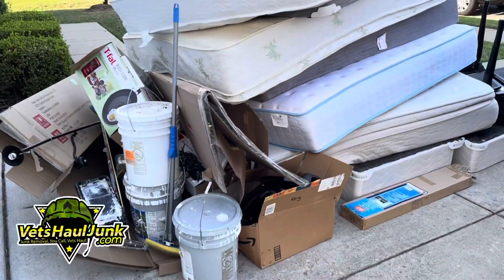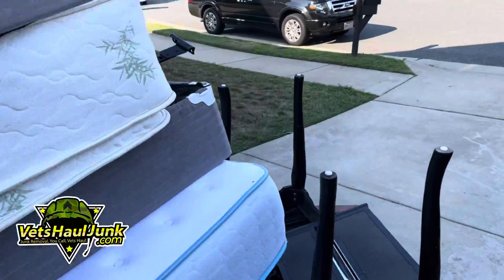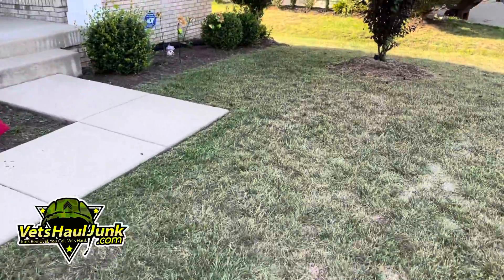If you put your stuff in front of the garage, on the front lawn, on the front deck, or even on the curb, well we refer to that as a curbside pickup and we're able to greatly reduce your overall junk removal rate.